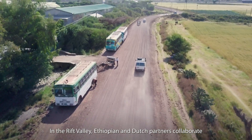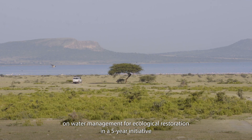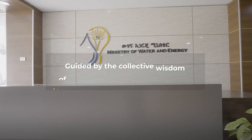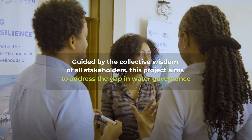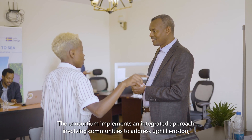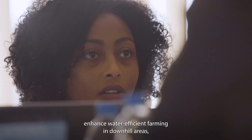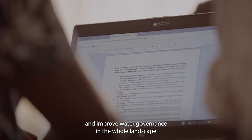In the Rift Valley, Ethiopian and Dutch partners collaborate on water management for ecological restoration in a five-year initiative. The consortium implements an integrated approach involving communities to address uphill erosion, enhance water-efficient farming in downhill areas, and improve water governance across the whole landscape.